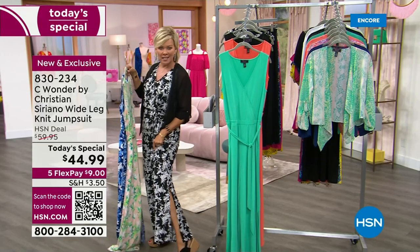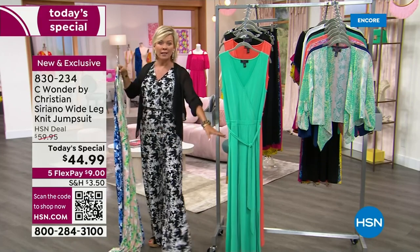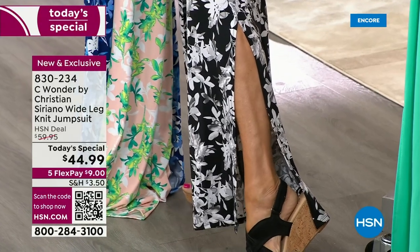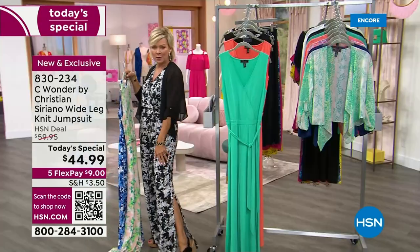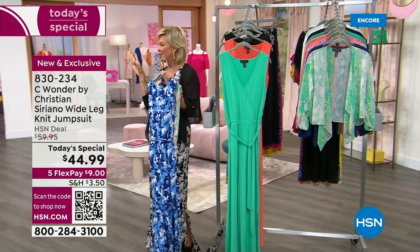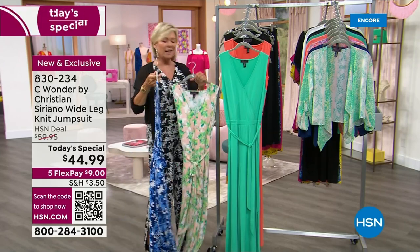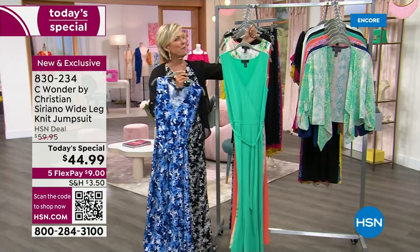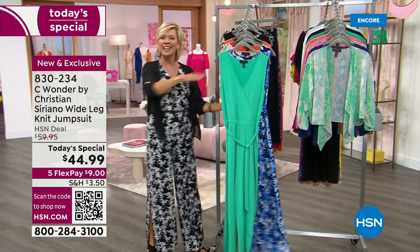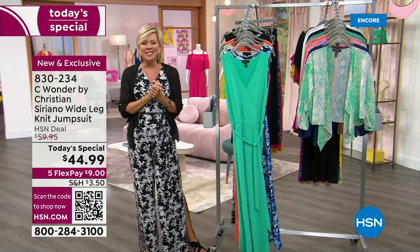This is the part I wanted to show you — this fabulous, not only a wide-leg jumpsuit, which is my favorite. Look at that fun side slit. It's kind of a little bit on the side, a little bit on the front, but it allows you to show your legs, shows your cute little shoes. But it is all because of the work of this wonderful man we have fallen in love with for so many years on TV and beyond — Christian Siriano.